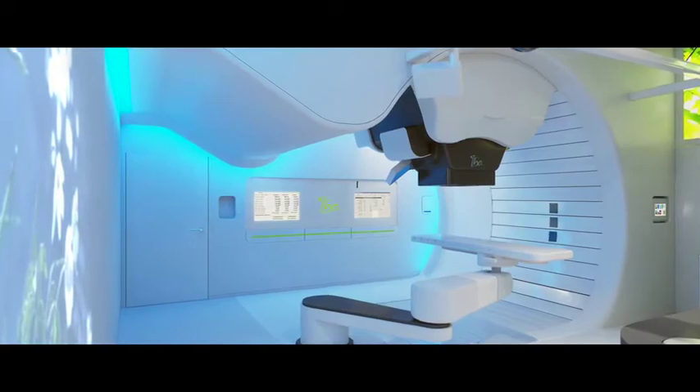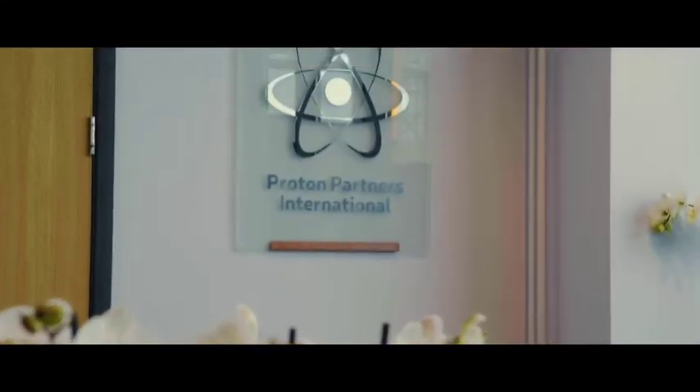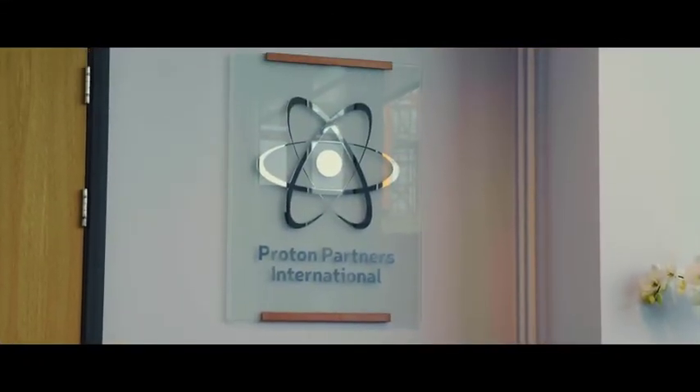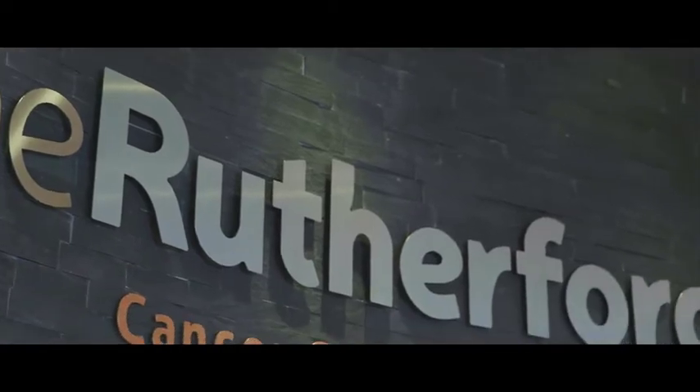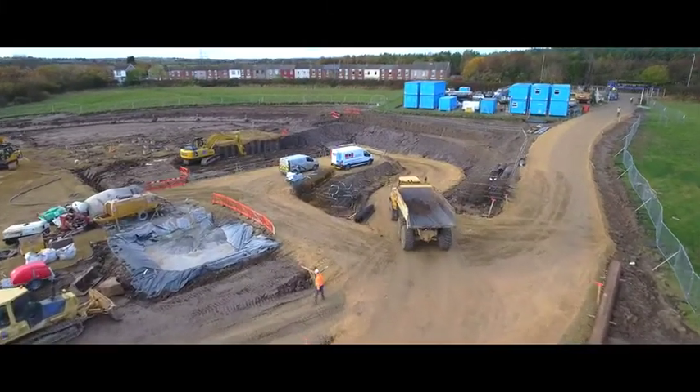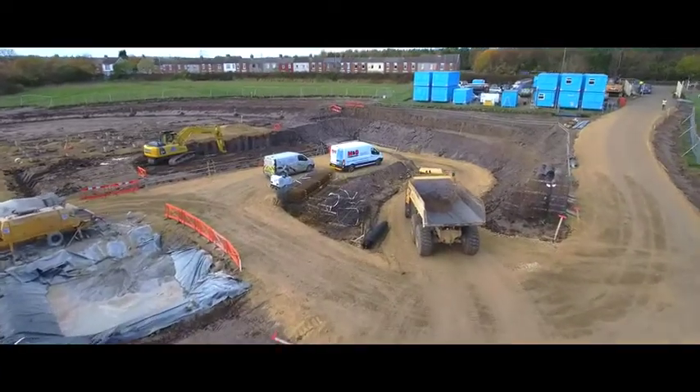In terms of Proton Partners, this is our first operational centre. We've branded our centres the Rutherford Cancer Centres — this is the Rutherford Cancer Centre, South Wales. We have four other centres in development: Northumberland, Reading, Liverpool, and we're shortly about to announce one in London.